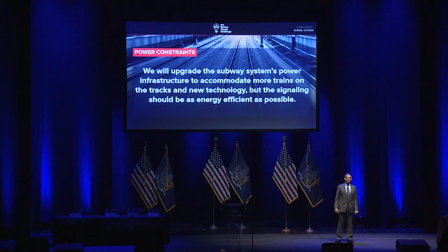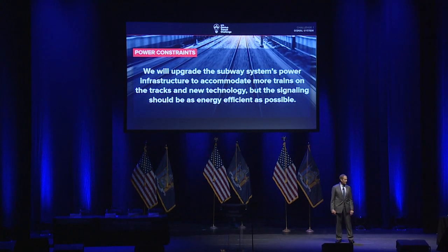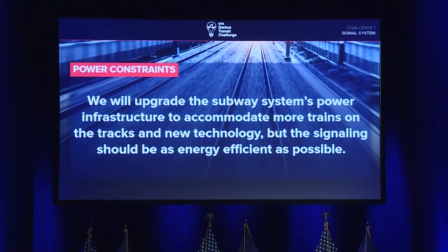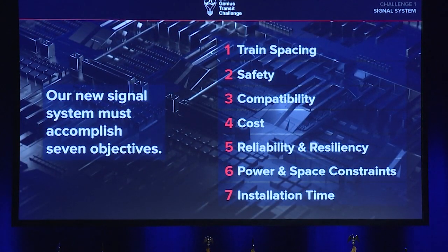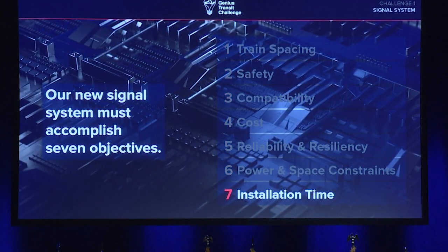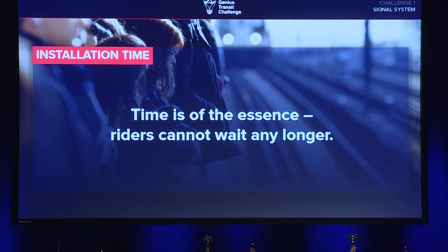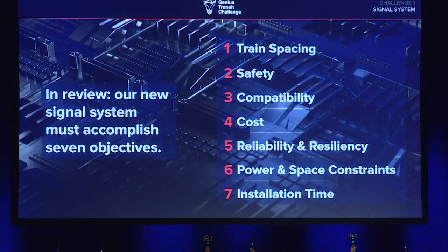Power constraints: we need to upgrade the entire system's power infrastructure in order to allow us to operate more trains — it's fundamental. But the signaling system we move towards needs itself to be as energy efficient as possible. Finally, installation time. Rapid, rapid, rapid — we can't wait any longer to grow our capacity, reliability, and throughput. The new system needs to be able to be installed quickly. Those are the seven objectives we've set for the signals challenge.